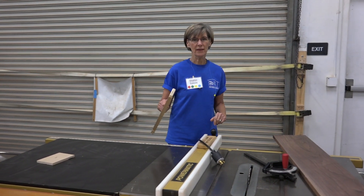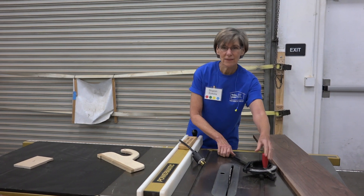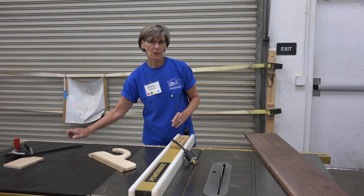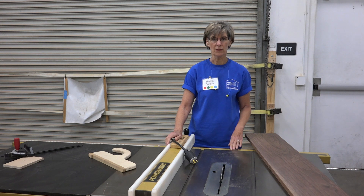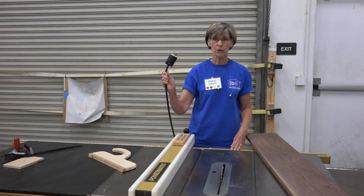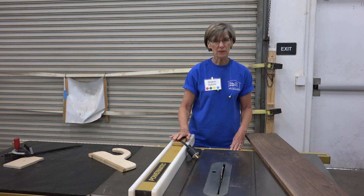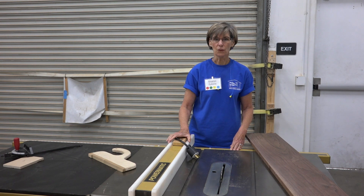Here are the things you must do. If you see something, say something. If the machine is not working properly or is out of calibration, notify the shift supervisor. Never walk away from a running machine. Always unplug it before changing bits or blades. Maintain focus on your work. Look for potential hazards. Don't rush.